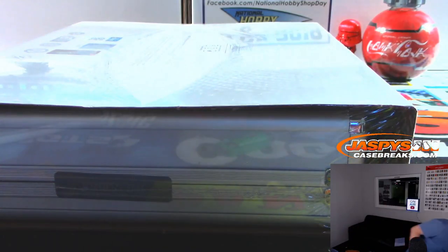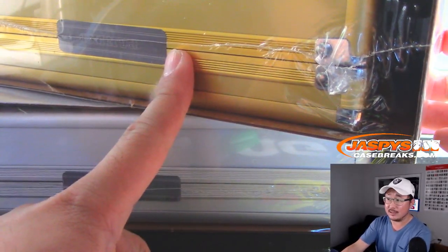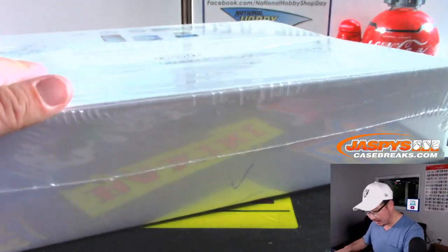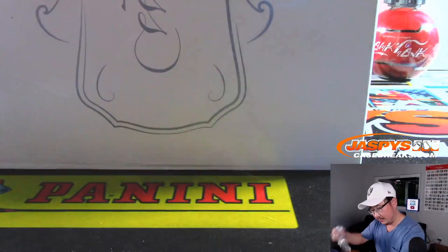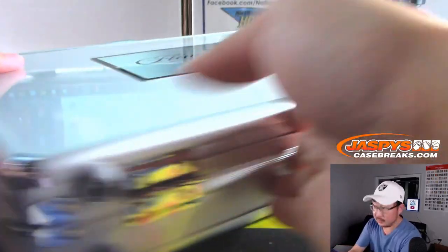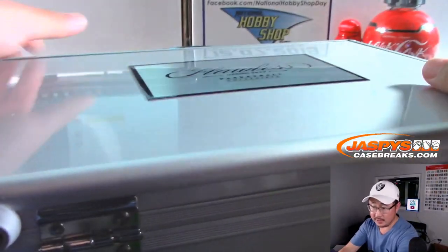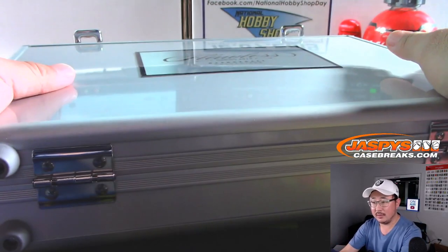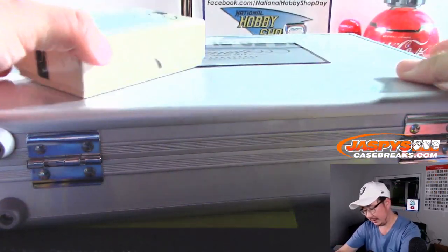That other briefcase is gold. Look at that — I didn't even notice it. What does that mean? Is that a college-specific case? Evan says the cards are the same in the gold case, but it's just a special case, so it's not college specific. All right, well there's the one that's check-marked so let's do it.